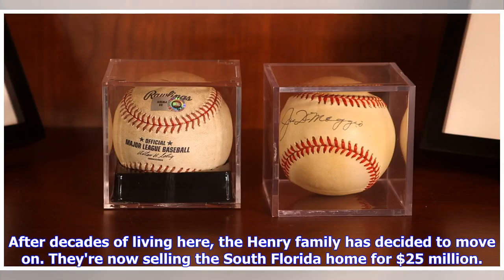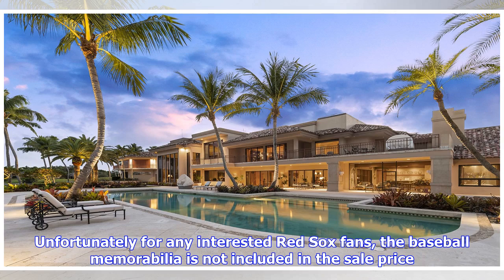After decades of living here, the Henry family has decided to move on. They're now selling the South Florida home for $25 million. Unfortunately for any interested Red Sox fans, the baseball memorabilia is not included in the sale price.